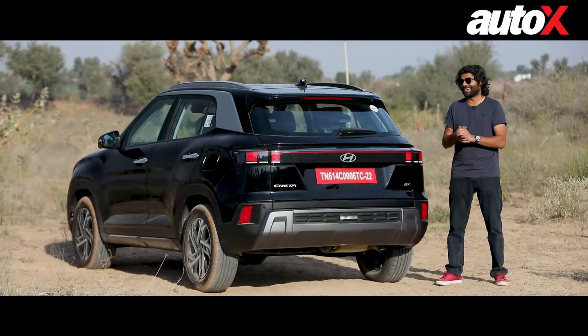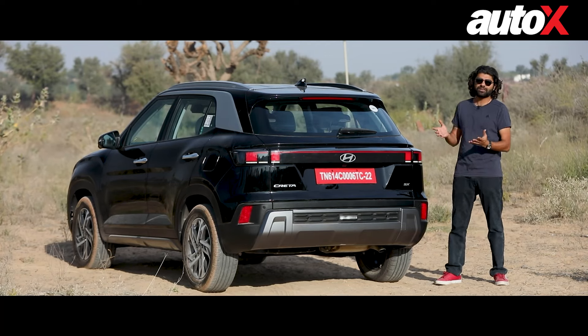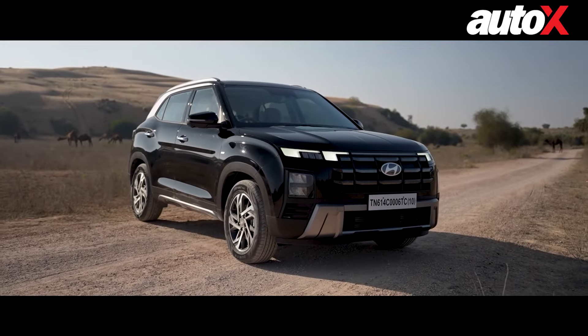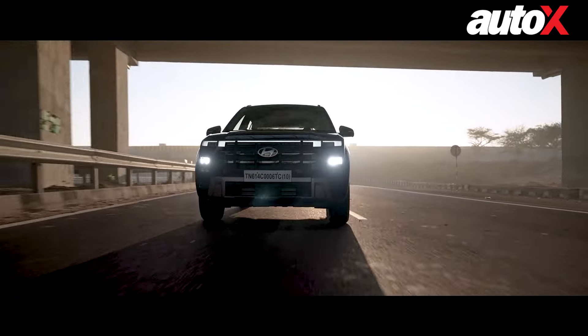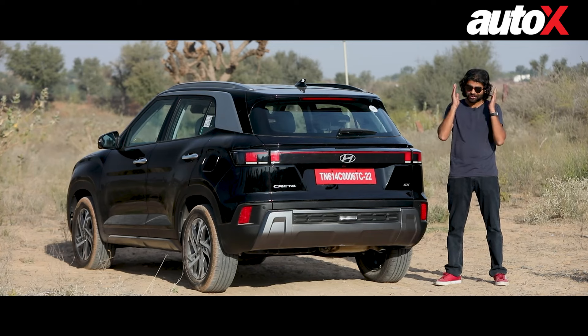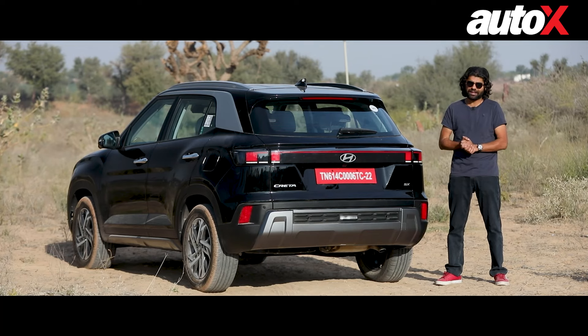We've come to that part of the video where I sum up my thoughts on the 2024 Creta. Honestly, it's a good car — good looking, good features, drives well, rides well. At the time of making this video I don't know what the price is, but by the time you see this the prices will have been out. I'll leave a pinned comment below with my opinion on them.